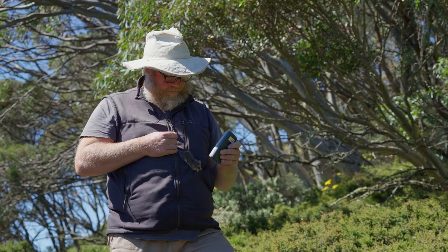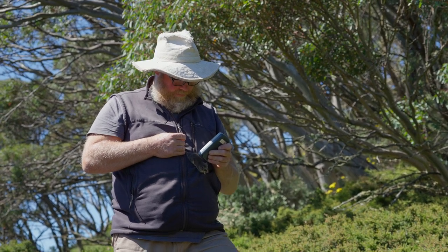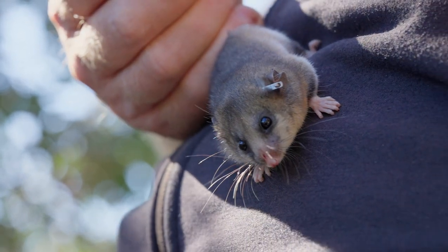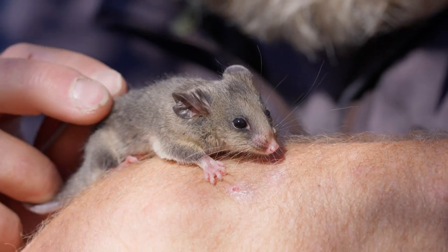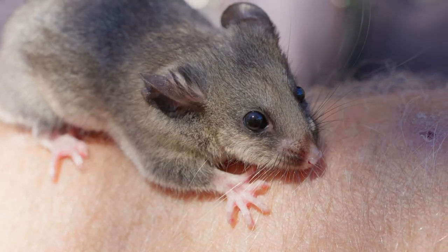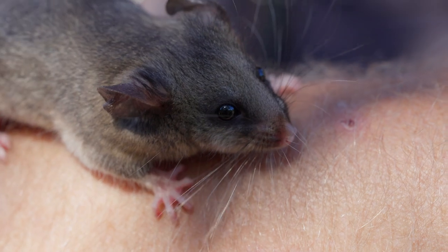The mountain pygmy possum lives in the high country of Victoria and New South Wales. Australia is not usually associated with alpine or snow species, so they're really unique in that way. They're one of the few hibernating animals. For some of our traditional owners, they're actually a very important totem species, so knowing that that species is still around for them is really important culturally.